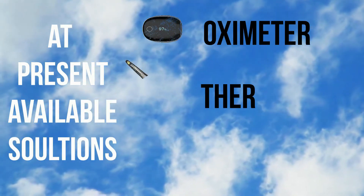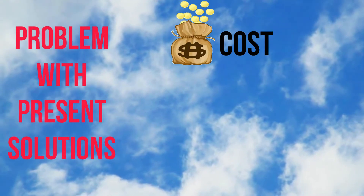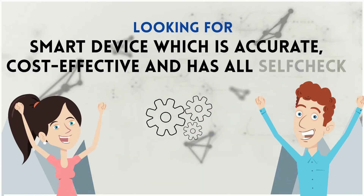Currently available solutions are oximeter, digital thermometer, and smartwatch, but the problem is they are costly, multiple devices are required, and they have low accuracy. We are looking for a smart device which is accurate, cost-effective, and has all self-check capabilities.